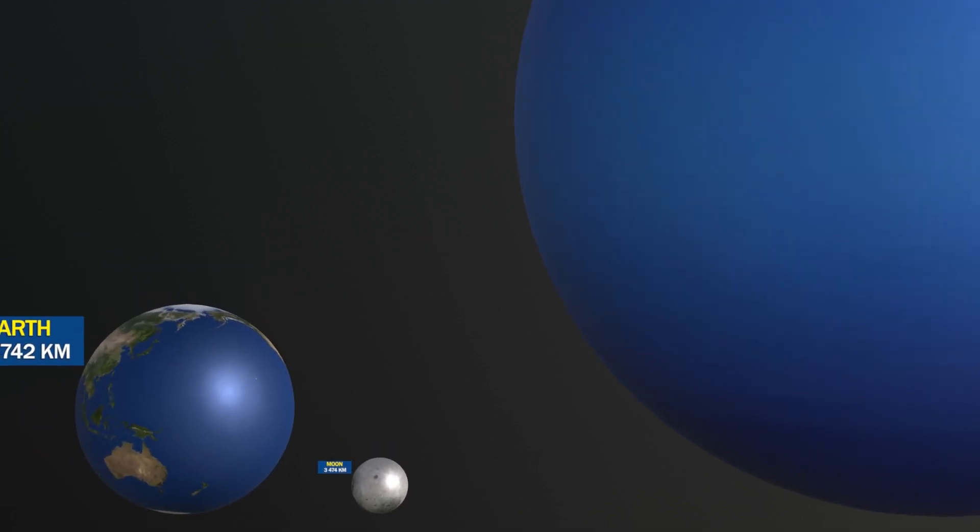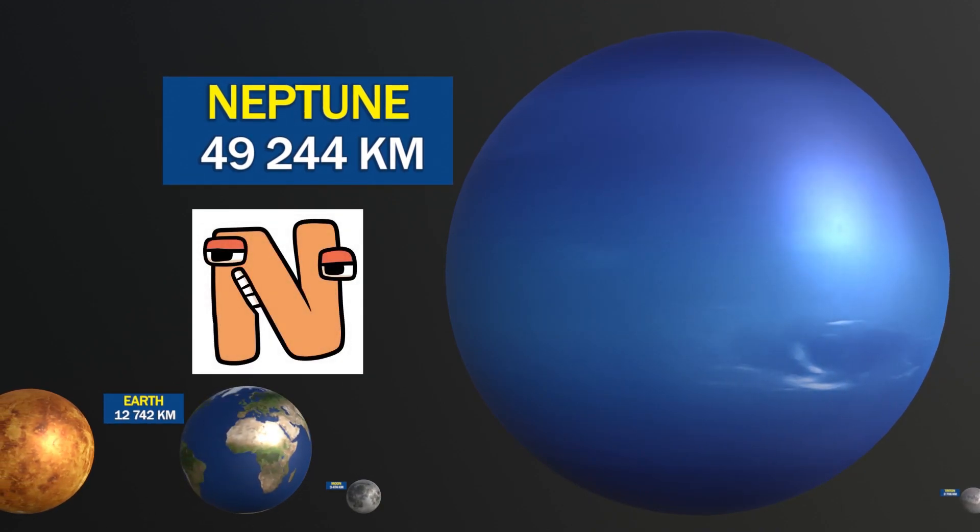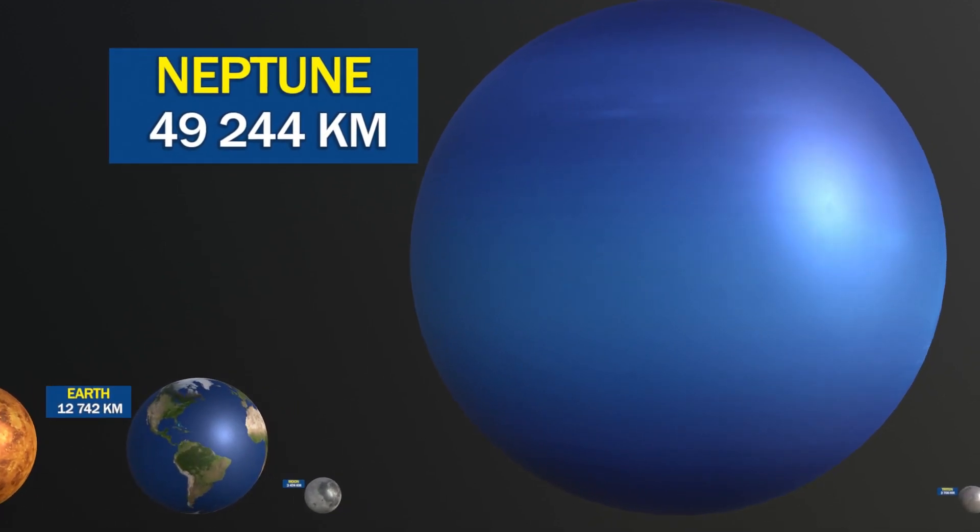Neptune has the strongest winds in our solar system, reaching up to 2,000 km per hour, which is faster than the speed of sound.